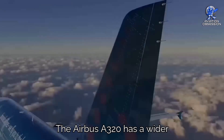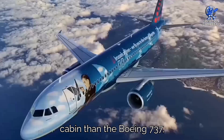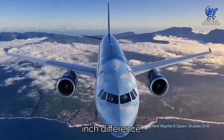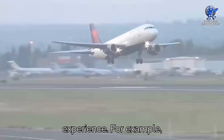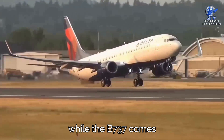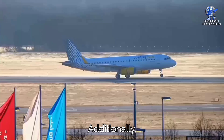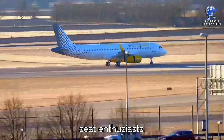The Airbus A320 has a wider cabin than the Boeing 737, with a mere 7-inch difference — but that small gap can have a big impact on the passenger experience. For example, on Delta Airlines, an economy seat on the A320 measures 18 inches in width, while the 737 comes in at 17.3 inches. That extra width provides a noticeable boost in comfort even on short flights. Additionally, the Airbus cabin has a less aggressive curvature, offering more room for maneuvering and a better resting experience, especially for window seat enthusiasts.